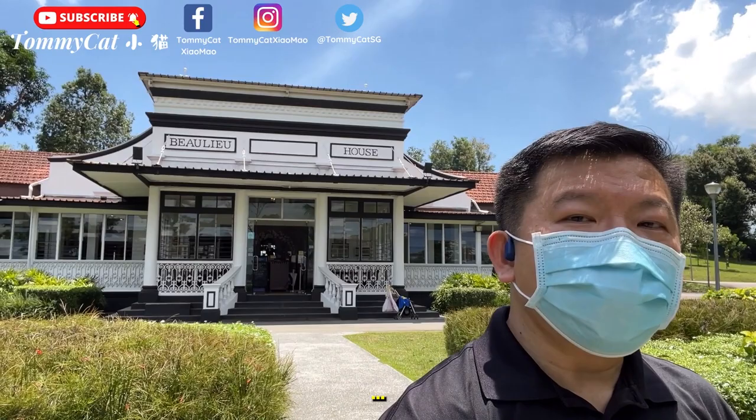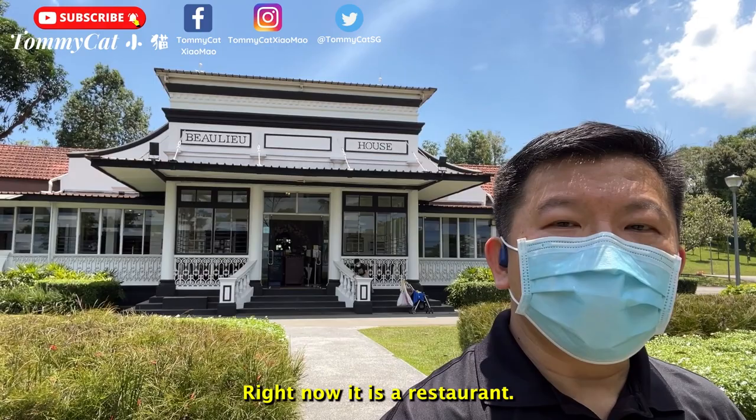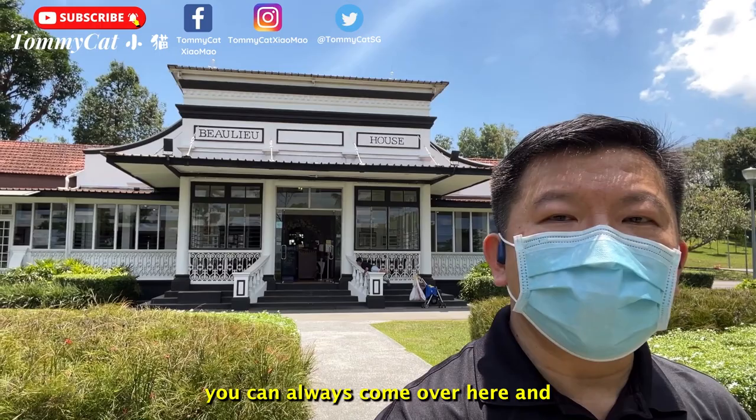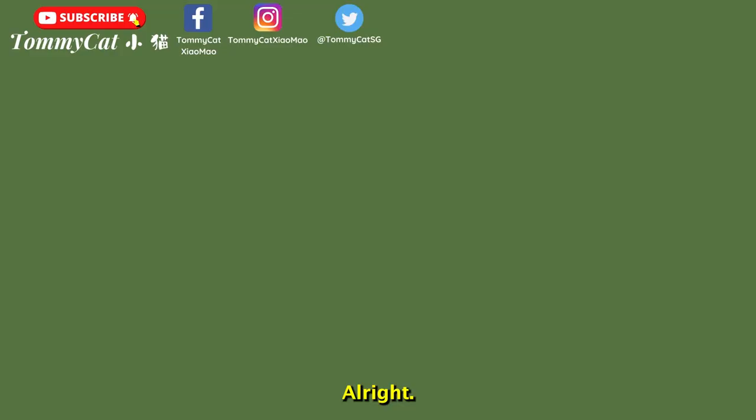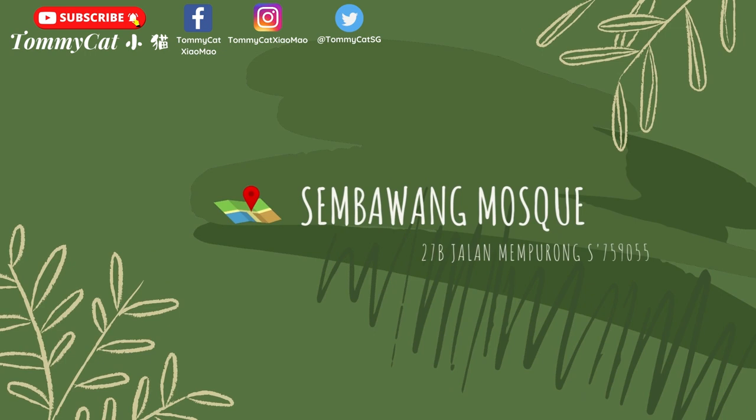We have reached the Sembawang Park Beachhouse. Right now it is a restaurant, so if you reach here you can always come over for a rest stop before pressing on to the rest of the Sembawang Heritage Trail. Our next stop will be the old Muslim mosque.